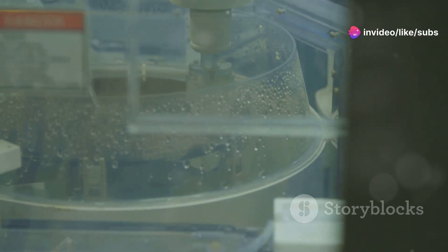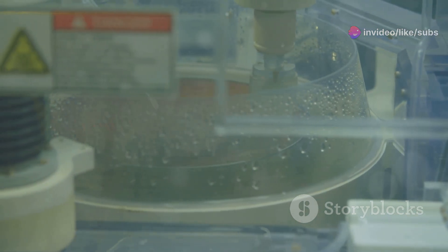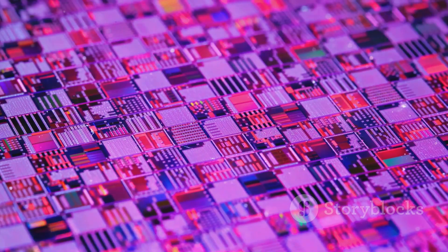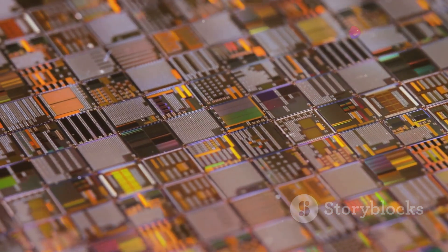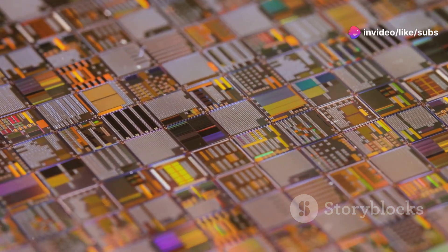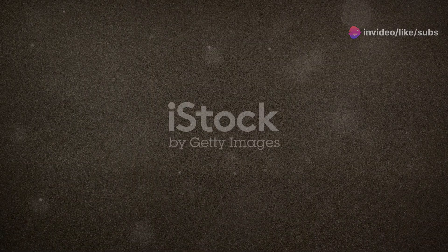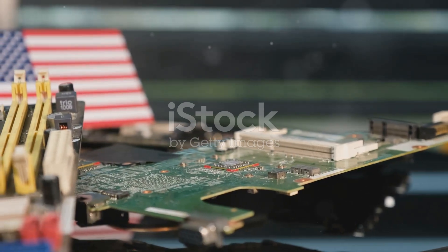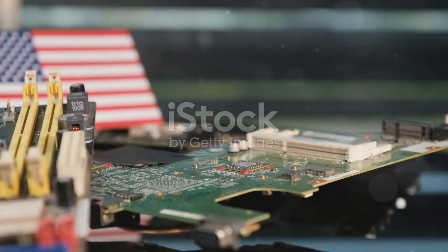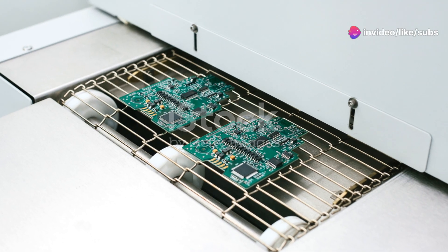Chemicals then etch away the exposed areas, leaving behind the desired patterns. This etching process is repeated multiple times to build up the layers of the microchip, layer upon layer, creating the complex three-dimensional structure of the chip. Each layer adds new functionality and complexity to the microchip. It's like building a skyscraper, one meticulously planned floor at a time. Each layer must align perfectly with the previous ones to ensure the microchip functions correctly.